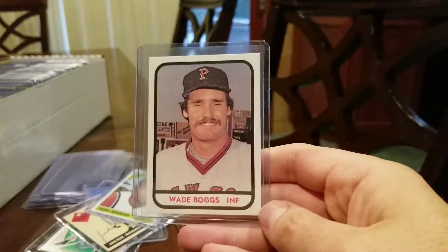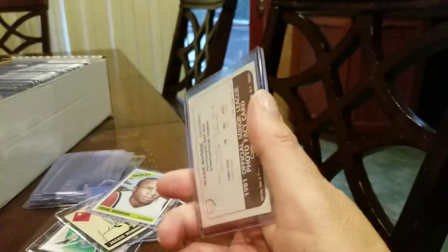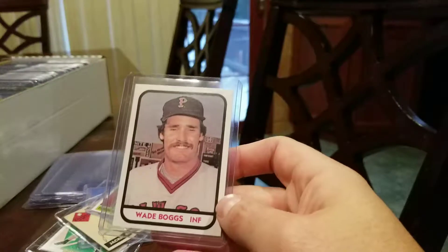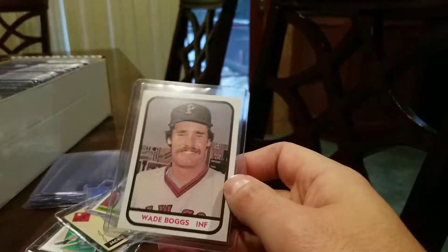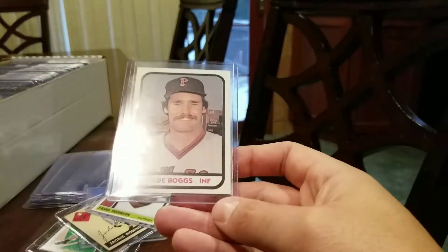This is a 1981 Topps minor league Wade Boggs. This came out of a gem slab — I cracked it. It's in pretty good shape, at least a PSA 9. But the question, as always with stuff that's in gem slabs, is whether or not it's been trimmed. So it's probably authentic, but it might be trimmed — hence the four pretty sharp corners here.